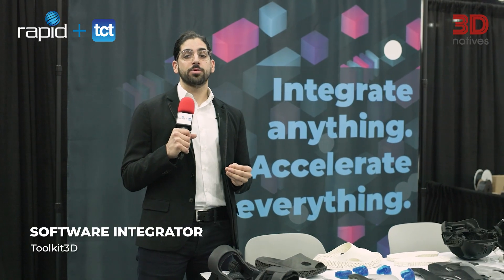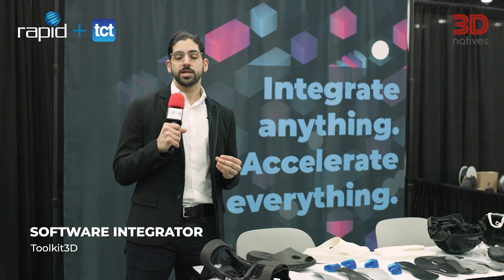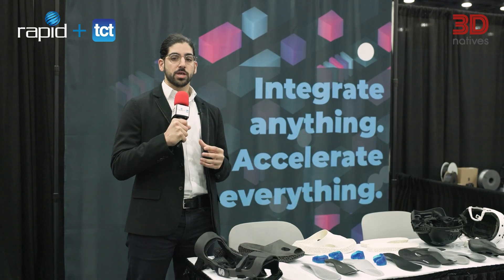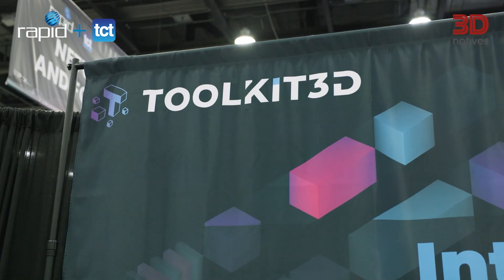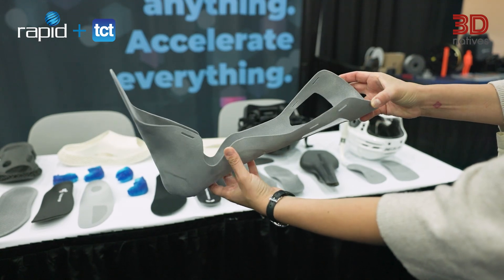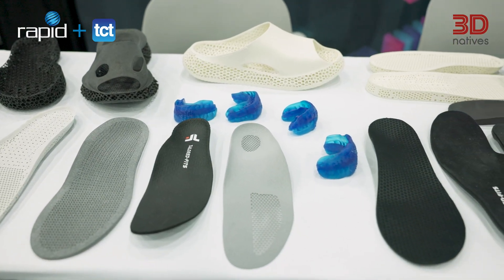So here we are with a gem we found: Toolkit 3D, an American company launched back in 2022 that is essentially a software integrator. They help with putting all the softwares together, anywhere from scanning to 3D printing and even post-processing. It automates the workflow and makes it much smoother to go from idea to actual production.